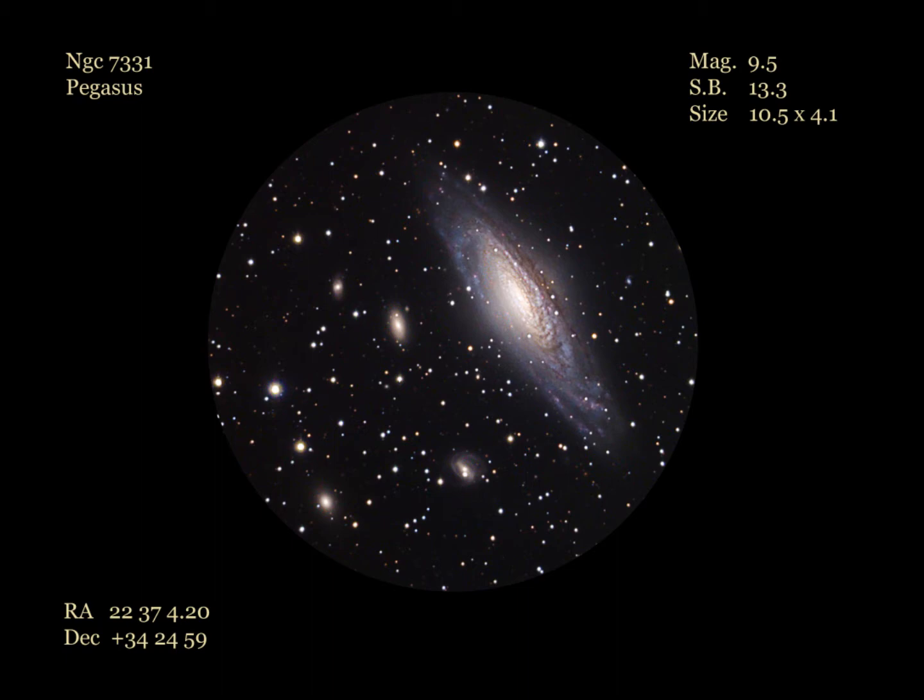In my 4-inch F10 refractor, using a 20-millimeter wide-field eyepiece, the galaxy is bright and obvious in a nice large starry field. The best view came using a 9-millimeter eyepiece, where the core area of the galaxy shows as very elongated and bright. The outer regions of the galaxy, with careful observation, show a bit more extended south of the core. The western side shows a sharp cutoff of the galaxy.